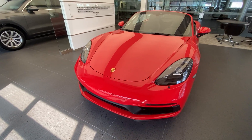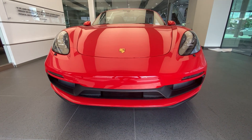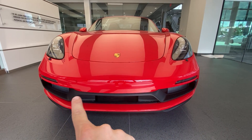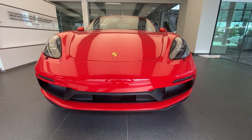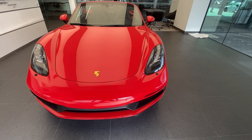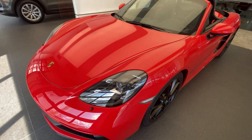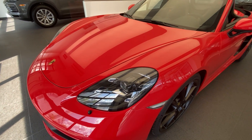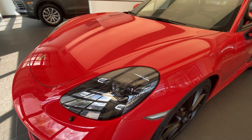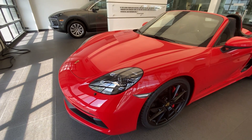Looking at the front, we can see the Sport Design front fascia, which is standard for the GTS — a more aggressively styled front bumper with large intakes and a specific center shape unique to the Sport Design package. The headlights are the updated LED units replacing the standard xenon headlights. You can see the beautiful inside housing with a lot of black also being used on the GTS.